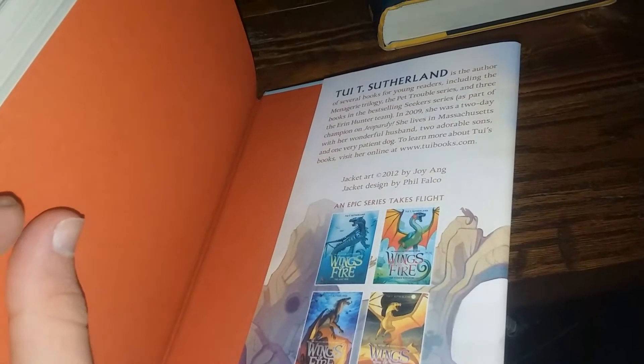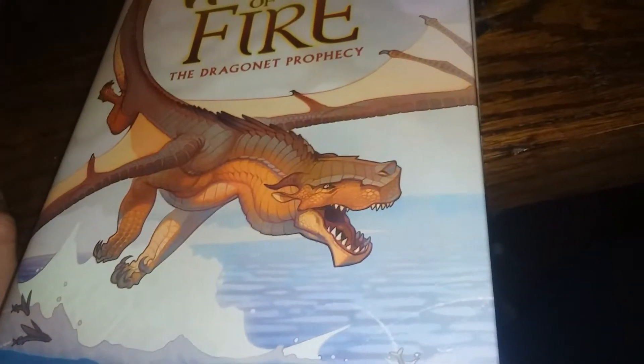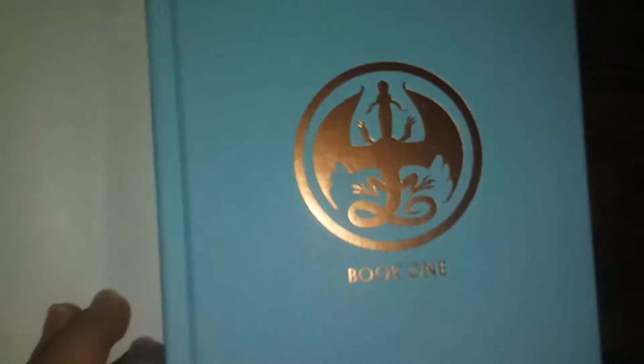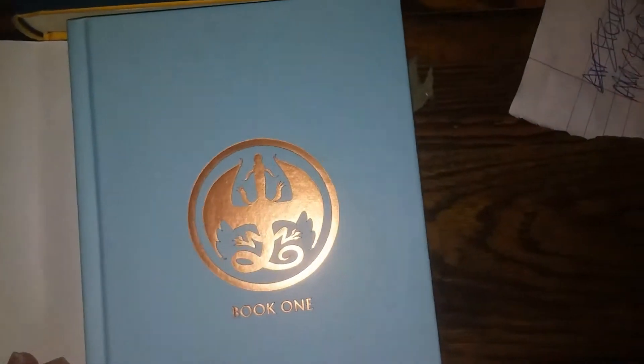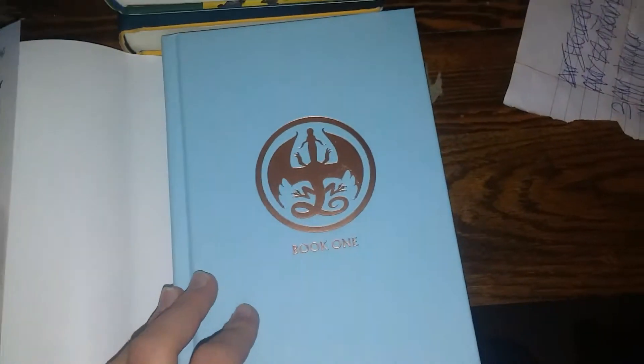Let's see — this is just information about all the books. Then this is what the inside of the book looks like — the non-cover part. It's got like a blue, sky blue to be exact. It's got a sky blue cover with kind of a bronze symbol and an orange inside.